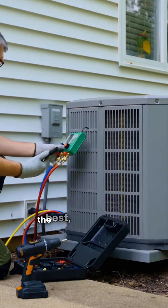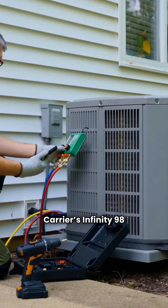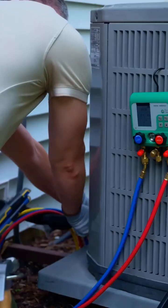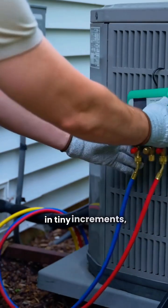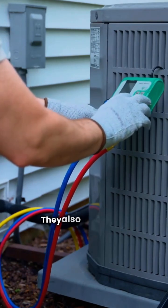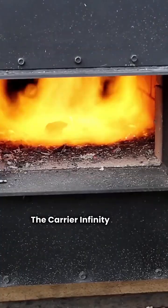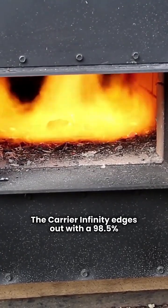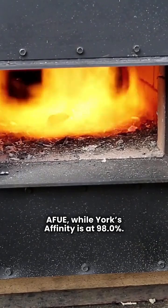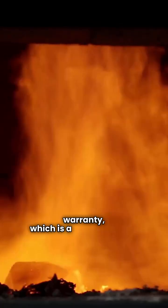For those who want the best of the best, we're talking about modulating systems. Carrier's Infinity 98 and York's Affinity YP9C are the top contenders. Both can adjust their heat output in tiny increments and communicate with your thermostat for optimal performance. They also come with a lifetime heat exchanger warranty and a 10-year parts warranty. The Carrier Infinity edges out with a 98.5% AFUE, while York's Affinity is at 98.0%.